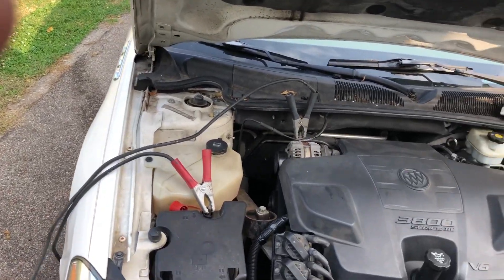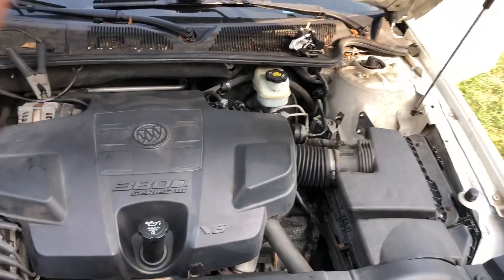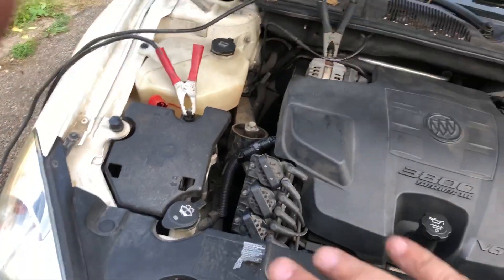Now the battery is going dead on it. I don't know if it needs a new battery or if it's got a parasitic draw problem from all these wiring issues created by a mechanic who didn't know what they were doing.